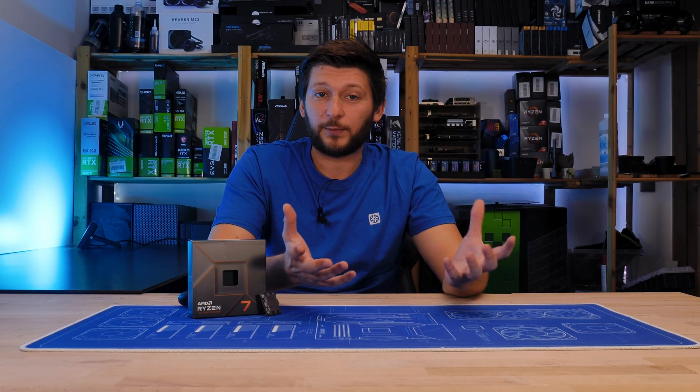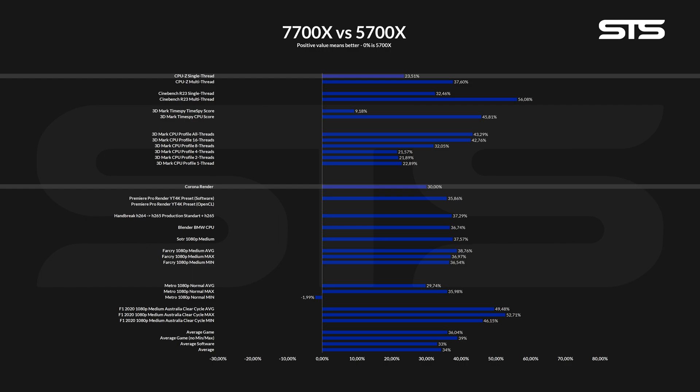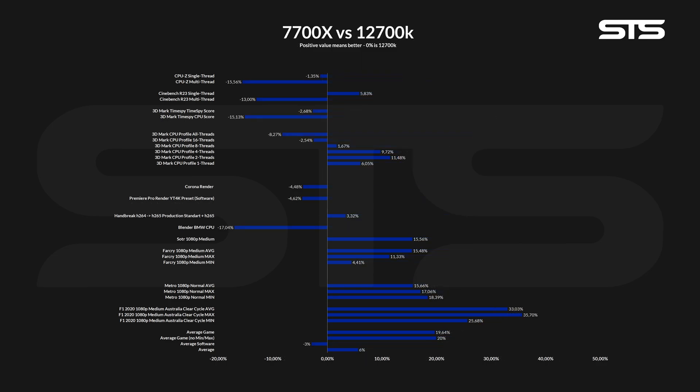With all of those results, let's make some head-to-head comparisons. Comparing the new 7700X to the last gen 5700X, we can see huge generational increments, with the lowest being 9.18% and the biggest being Cinebench R23 Multi at 56%. Counting everything together, we are looking at a 34% generational increase in performance. Looking at only the software side, it's a bit less at 33%, but gaming-wise it's 39%. The average gaming increase is 36% including minimums and maximums, though a single hiccup can skew that — as we can see with a near-2% decrement in minimum FPS in Far Cry 6.